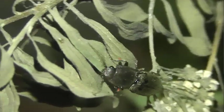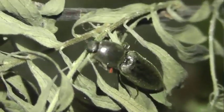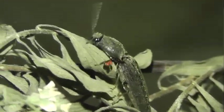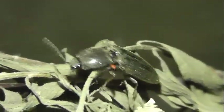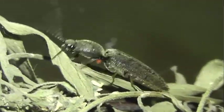Cidnopus — род щелкунов из подсемейства Дендрометрины. Щелкуны мелких и средних размеров. Тело узкое, почти параллельно стороннее, имеет чёрную окраску с лёгким металлическим отливом.